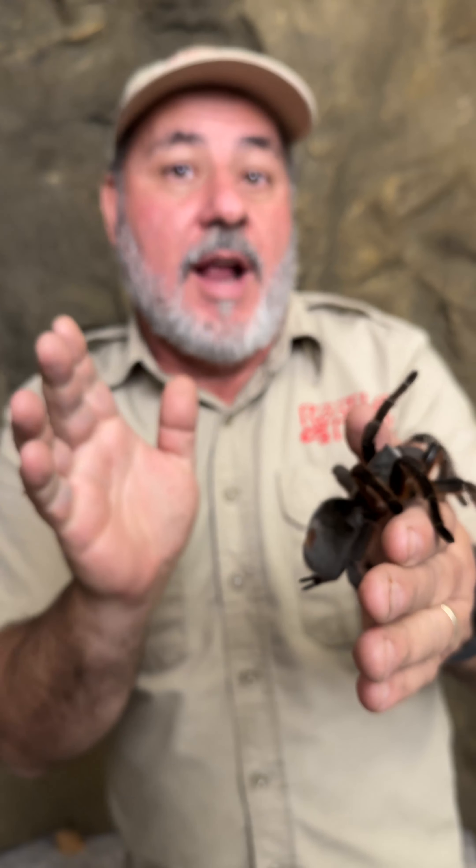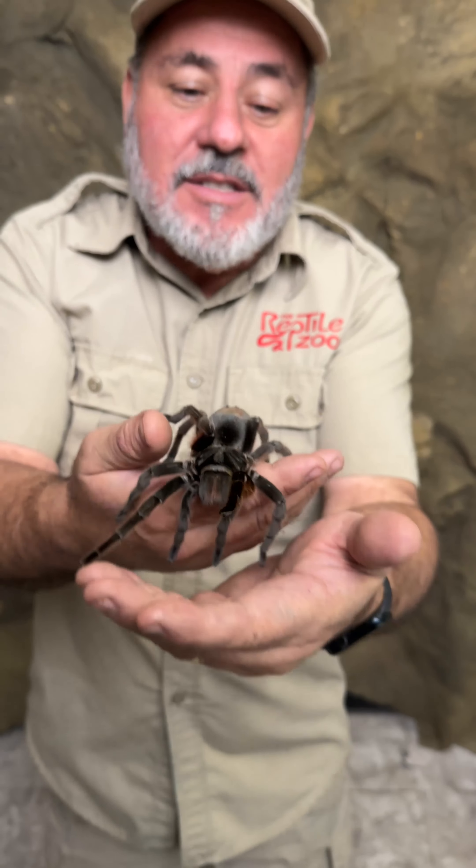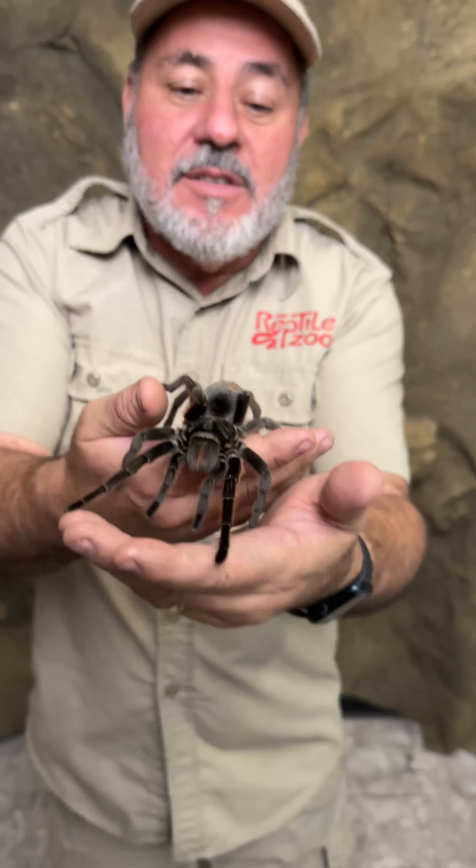I'm just learning about all this with you guys. This tarantula can live 30 plus years, which makes it one of the longer-lived species — absolutely amazing. Some of my facts might be off slightly, but it's incredible. It's cool colored, it's big, and it's got these really cool red hairs.